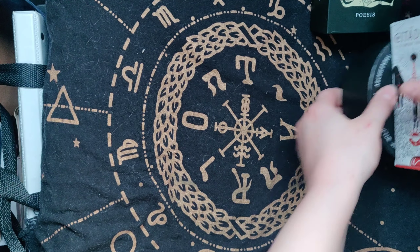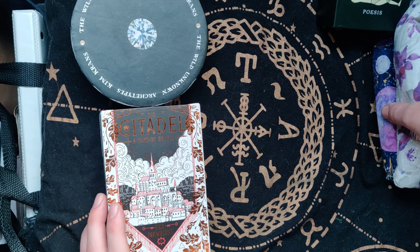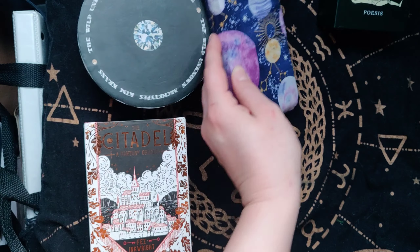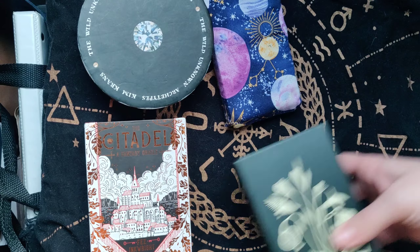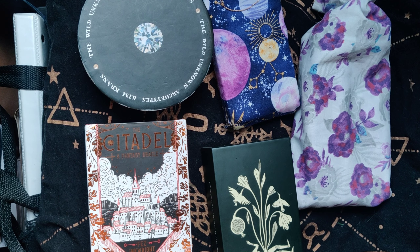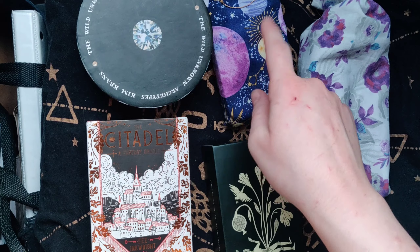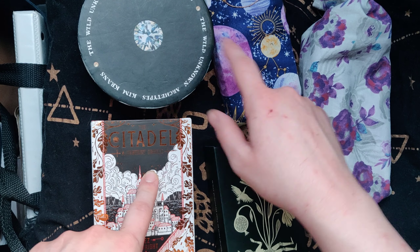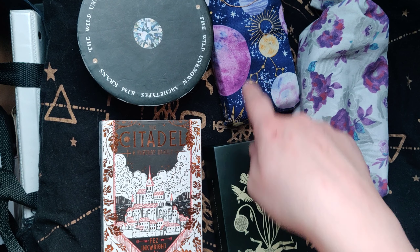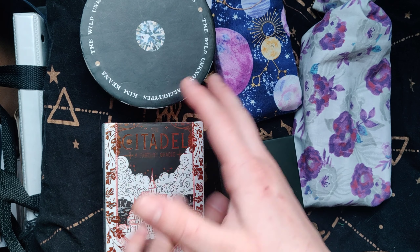So to review: we have the Wild Unknown Archetypes, the Citadel Oracle, the Tantric Dakini Oracle in its special little bag, the Poesis Oracle, and the Texture of Color — my own handmade, homemade deck. These are the Oracle decks I would save, and some of them pair with the Tarot decks I would save. The Citadel Oracle pairs with all sorts of decks. The Poesis Oracle looks good with the Rosebud Tarot, the Tantric Dakini with Tarot is Color, and the Wild Unknown Archetypes with Zeke's Arcana and many others.